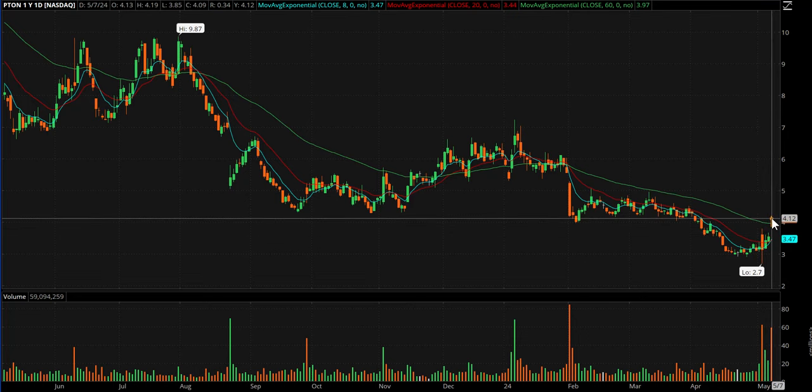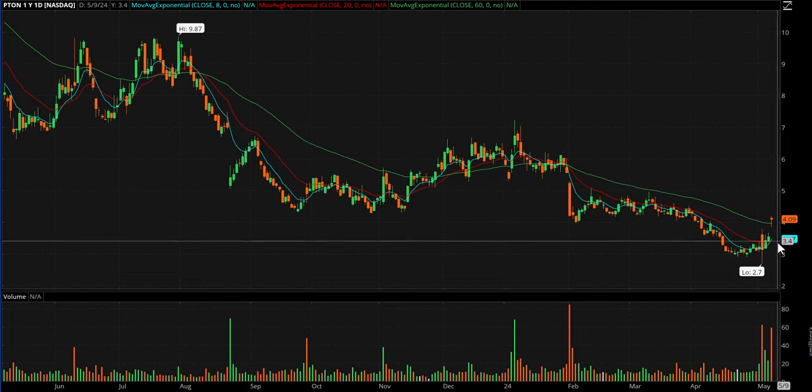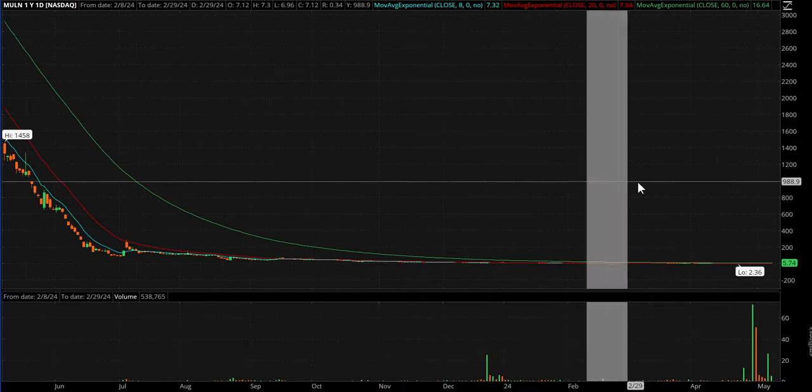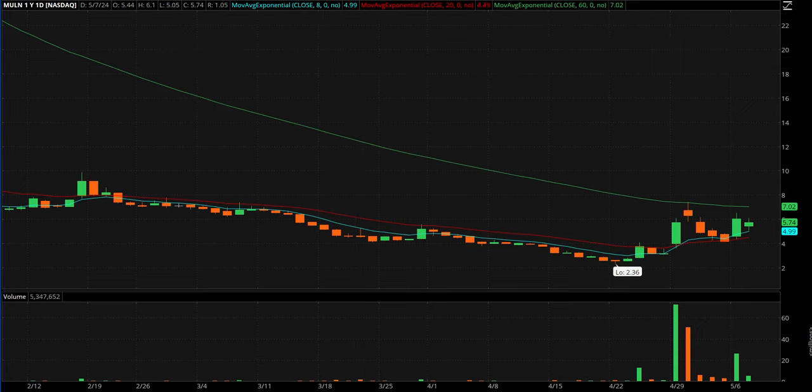Peloton is interesting. I don't know if it's takeover chatter, going private, or something else, but it topped at 4.19. Maybe through that tomorrow — it held up pretty well, better than Peloton usually does. PTON stays on the watchlist.